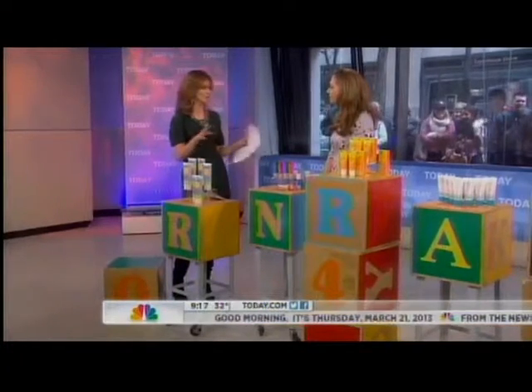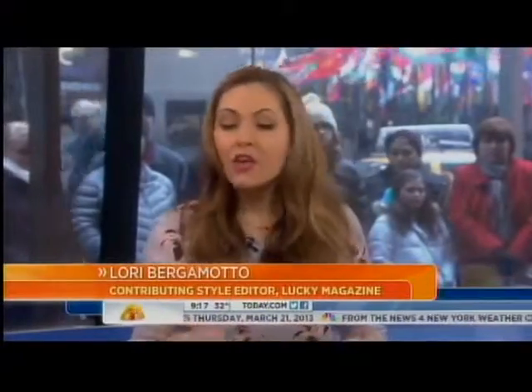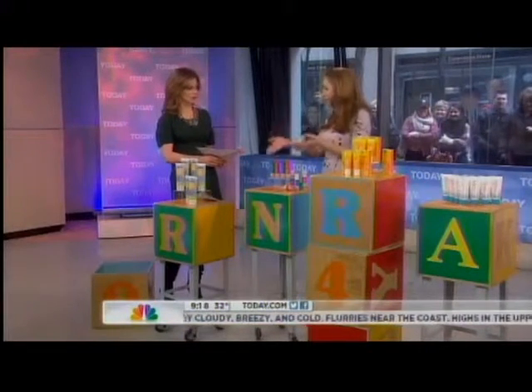Adults can actually steal products from their kids — we encourage it. These things aren't going to reverse wrinkles because they don't have those potent ingredients in them. But they're really good for sensitive and hypoallergenic skin because they don't have parabens or synthetic fragrances. More natural ingredients.